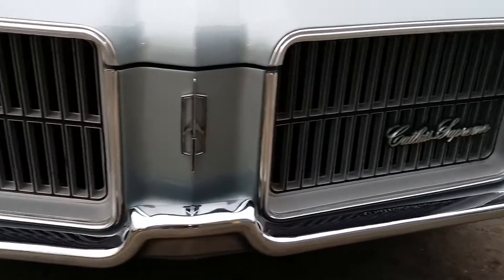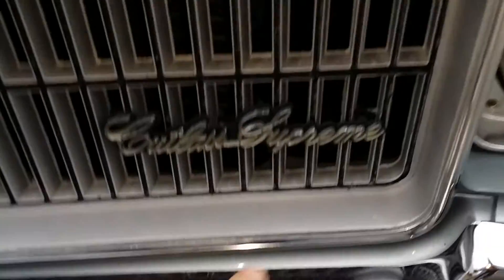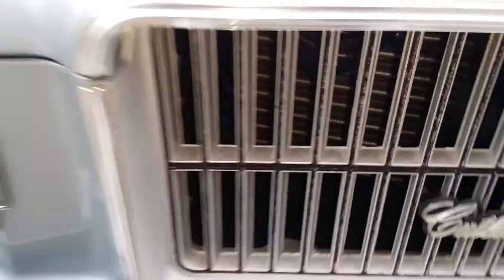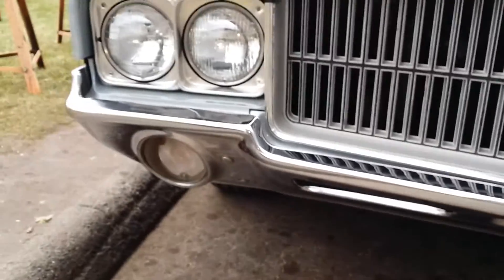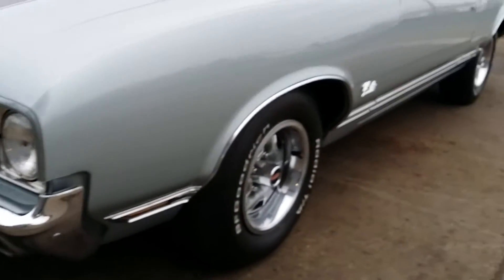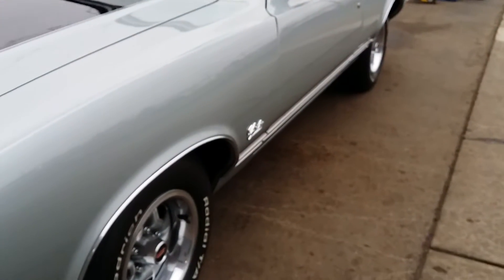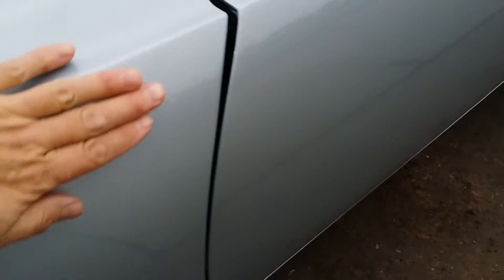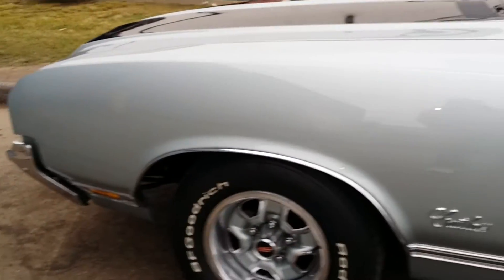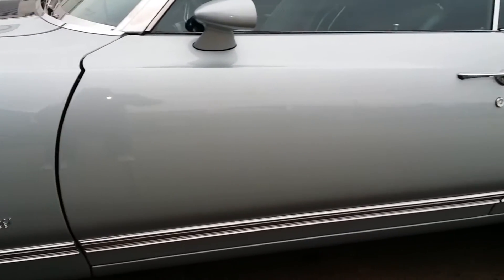The trim has survived well. The grille has a little bit of superficial wear that's been painted around and cleaned up, but no broken teeth or anything like that. Those bumpers were likely replated because they look very good — they fit the body nicely. This is a silvery blue metallic.